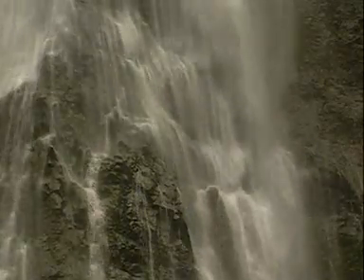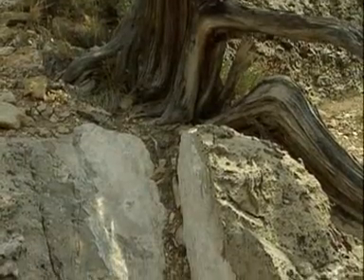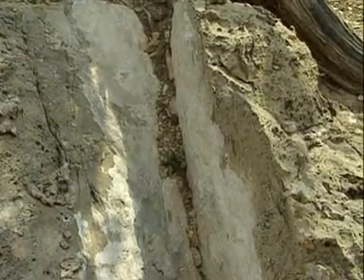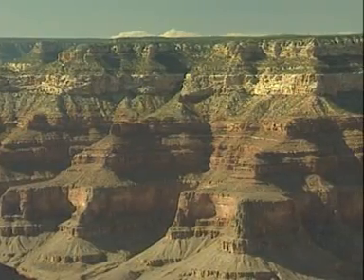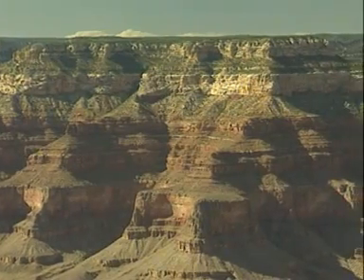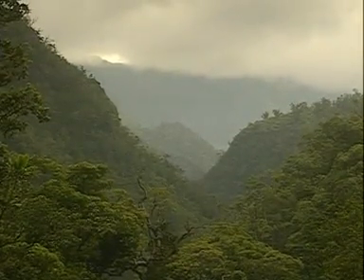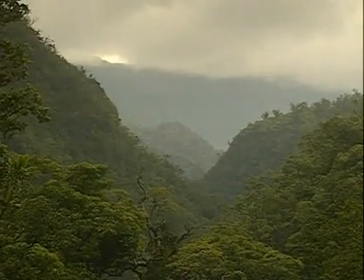The other forces of erosion are rain, ice and wind. Even the roots of trees can break rocks. In millions of years from now, rolling hills and gentle valleys will replace the jagged edges. Erosion created the Grand Canyon and erosion will destroy it.